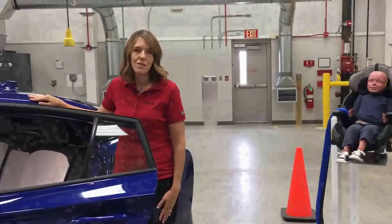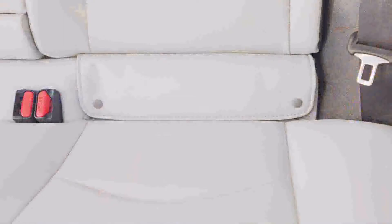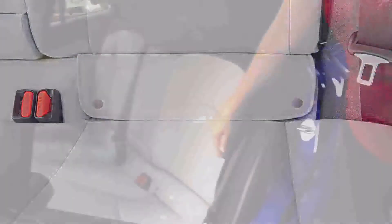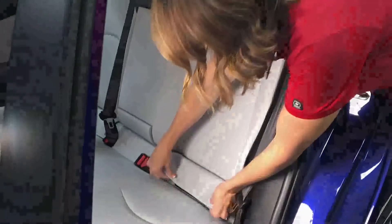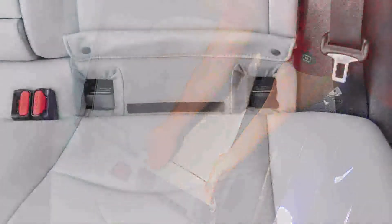For adult passengers and older children who don't require a child restraint, the lower anchors are behind a flap. However, when you need to install a child restraint, all you have to do is lift the velcro flap, stick it in place, and the lower anchors are available and ready for use.